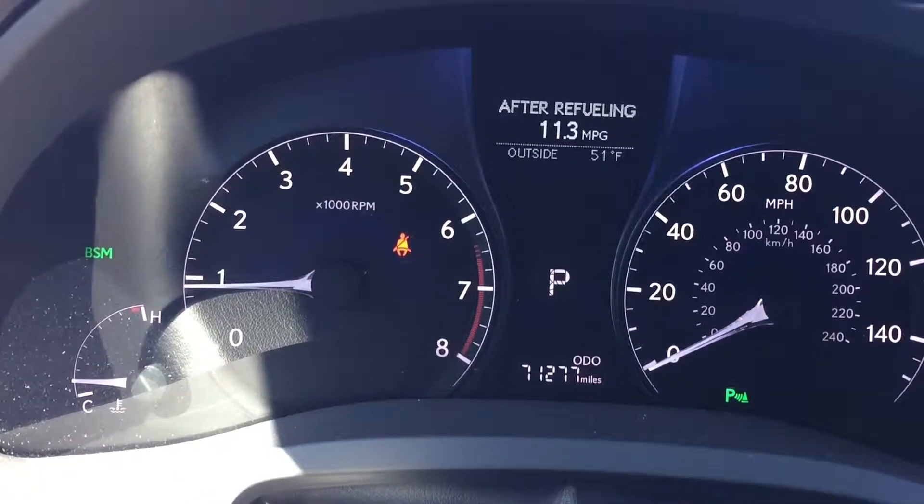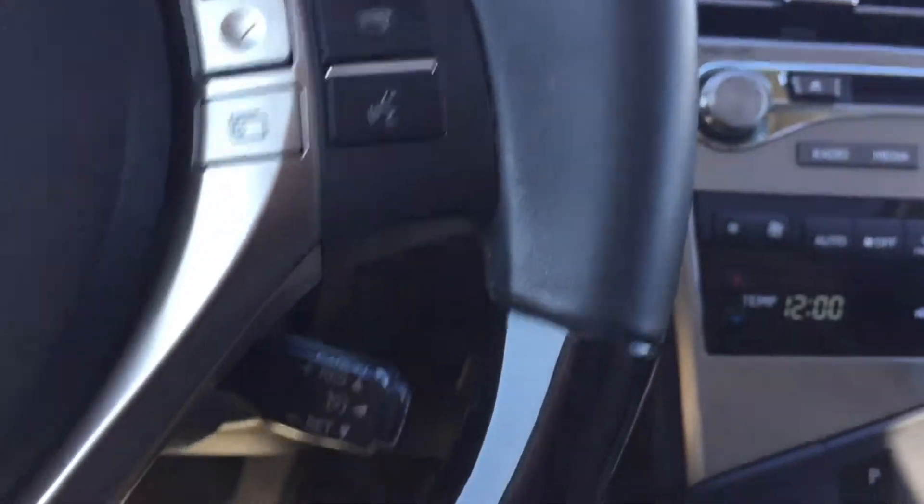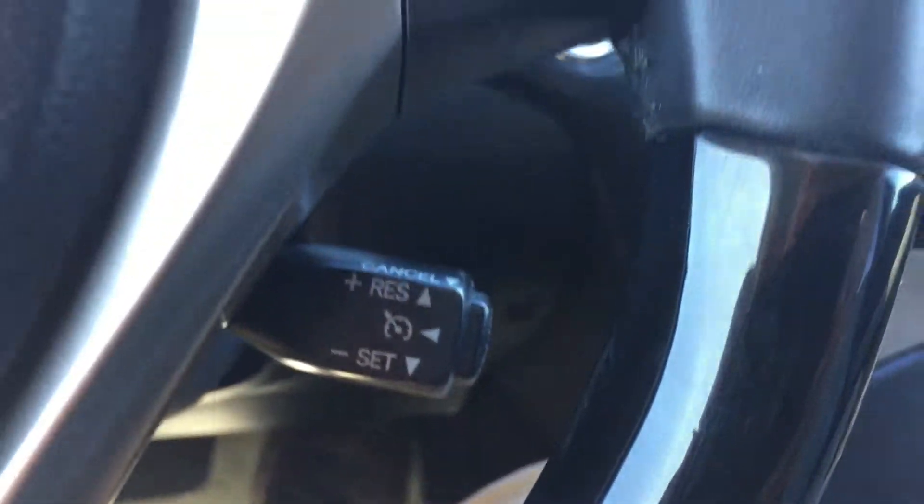Car's got 71,200 miles. Some Bluetooth controls for the phone. Cruise control down to the side.